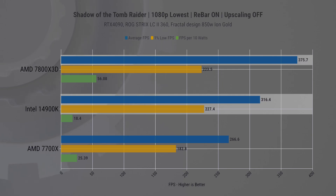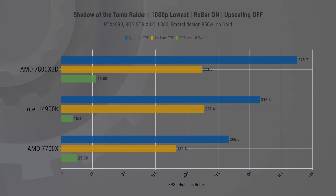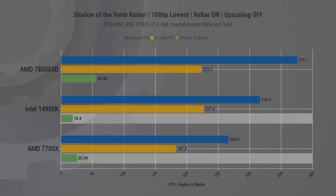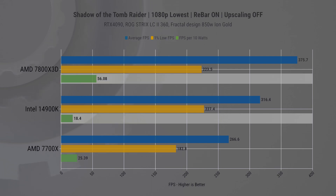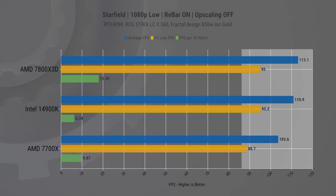Shifting gears to FPS per watt, this is where the new Intel chip really struggles — it is 38% less power efficient than AMD's lower-end chip and three times less power efficient than the X3D variant.